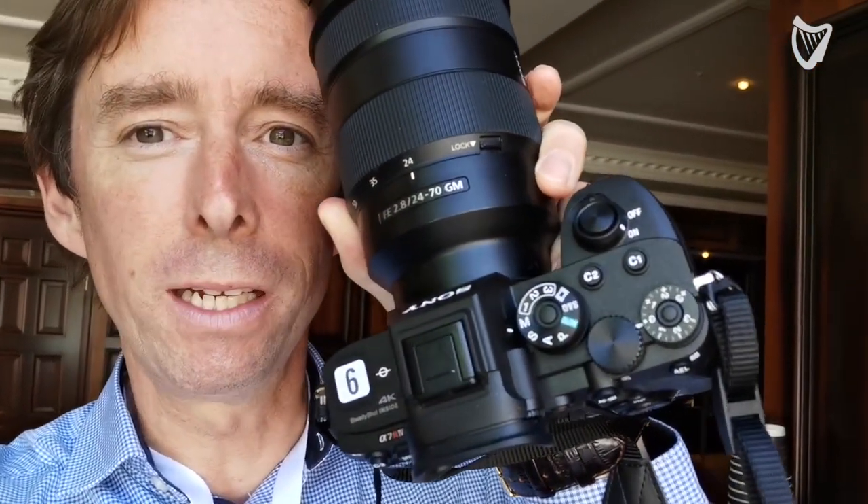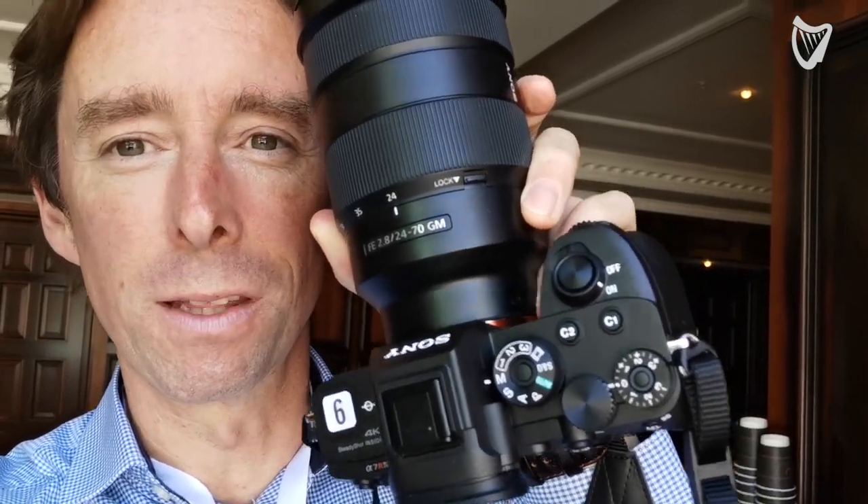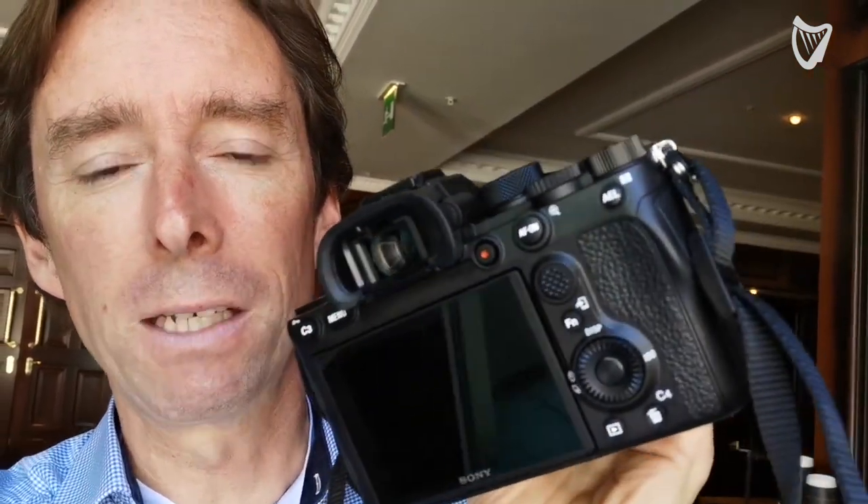There are some little but important differences between this and the A7 IV. Right here you can see the grip is definitely deeper in this camera — that's actually quite important for photographers, particularly professional photographers. The buttons on the back are also more tactile; they press a little bit better, and that little joystick you see there is also a little bit bigger for controlling things. The camera is also slightly more robust in terms of its materials.